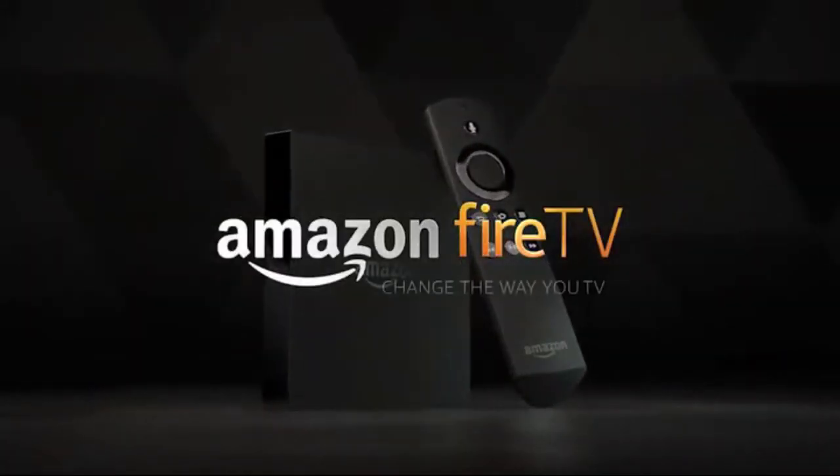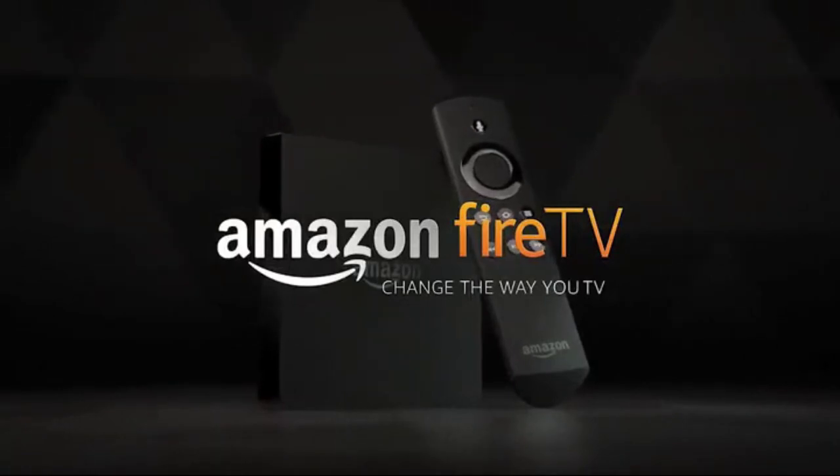Talk about television for tomorrow. This is Amazon Fire TV. Change the way you TV.